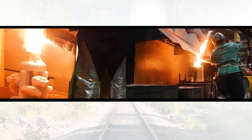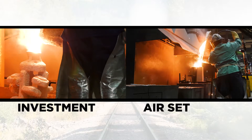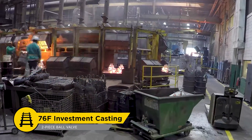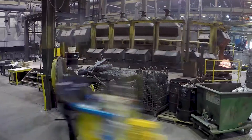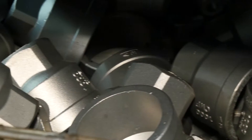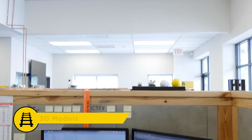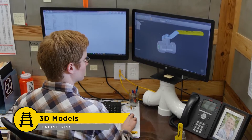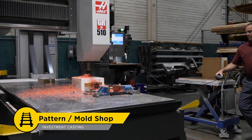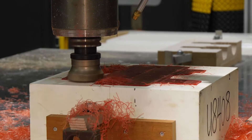Superior valve construction begins with either the investment or air-set casting process. For smaller valves, a lost wax investment casting process is used. Investment cast valves are produced from quarter-inch up to two or three-inch pipe sizes depending on the particular model. Once a valve has been designed by engineering, 3D models are created utilizing CAD.